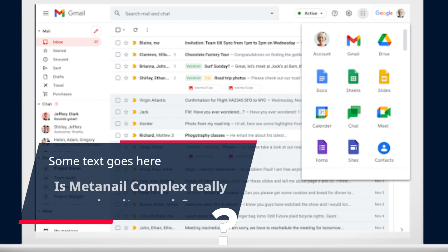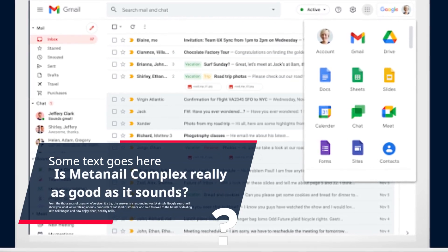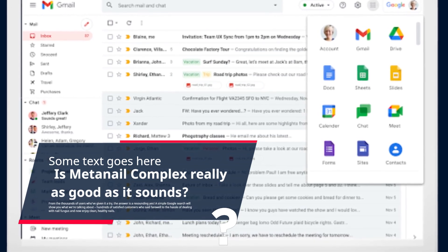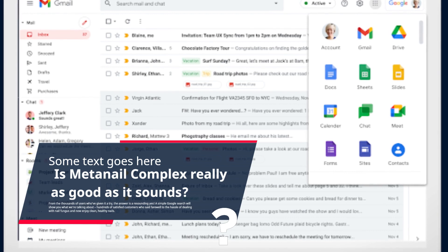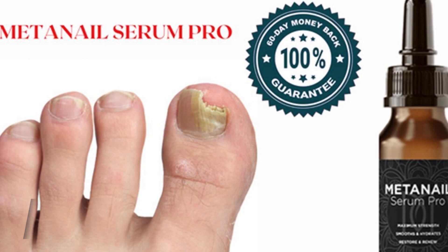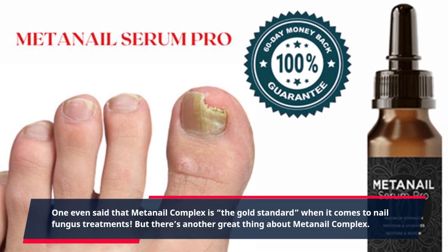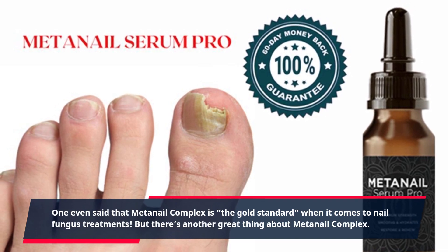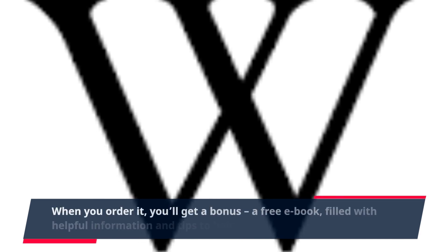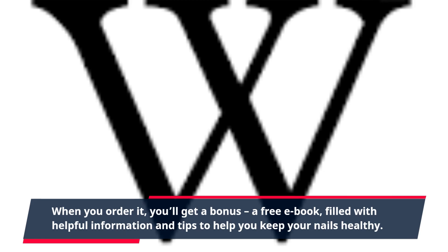From the thousands of users who've given it a try, the answer is a resounding yes. A simple Google search will show you what we're talking about — hundreds of satisfied customers who said farewell to the hassle of dealing with nail fungus and now enjoy clean, healthy nails. One even said that MetaNail Complex is the gold standard when it comes to nail fungus treatments. And when you order it, you'll get a bonus: a free e-book filled with helpful information and tips to help you keep your nails healthy.